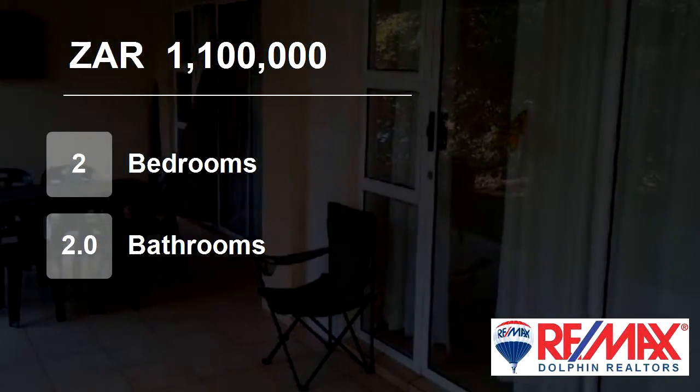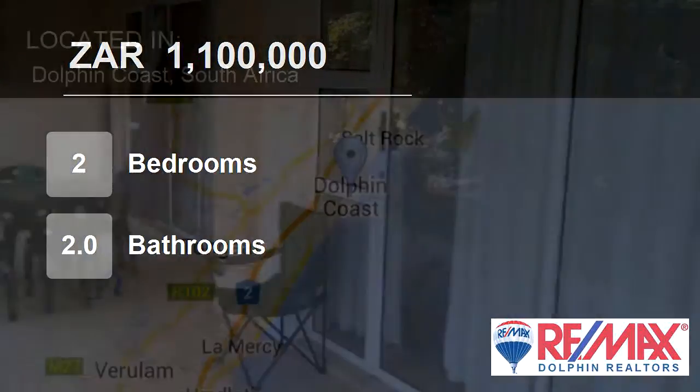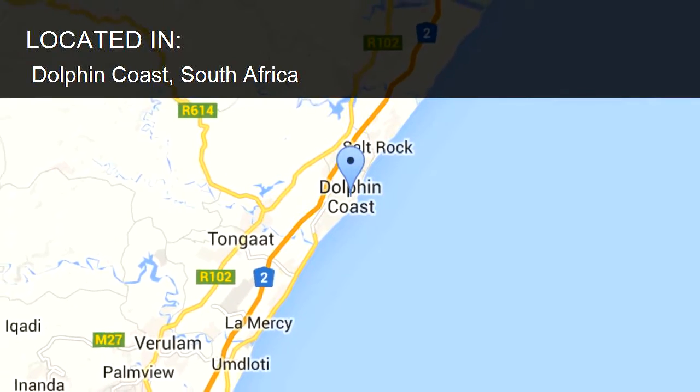Welcome to this 2 bedroom flat for sale in Dolphin Coast, South Africa for R1,100,000.